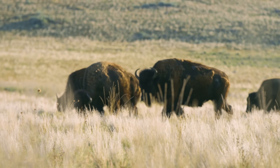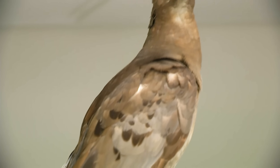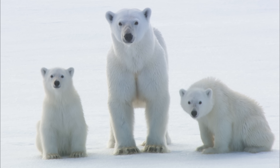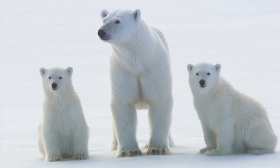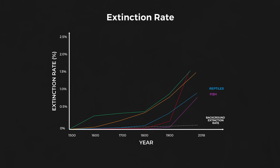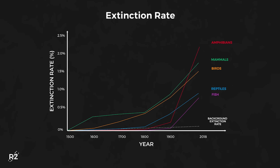De-extincting animals that are essential to managing and maintaining their original ecosystems could help return those ecosystems back to health. Another reason we might want to bring back lost species is to learn from them. Many of the medicines and technological innovations we use today have been developed from initial discoveries in nature. Extinct species may hold answers to some of our most puzzling research questions. And de-extinction techniques can also be used in the race to save endangered species.